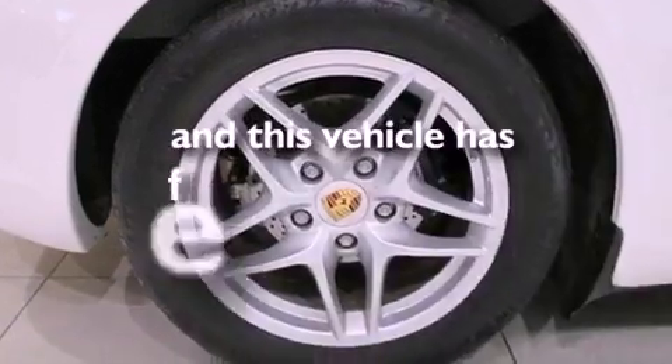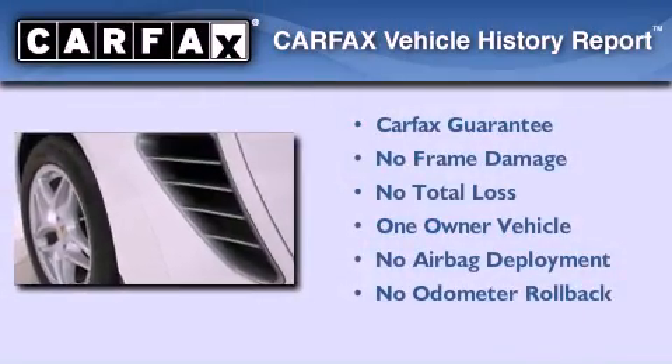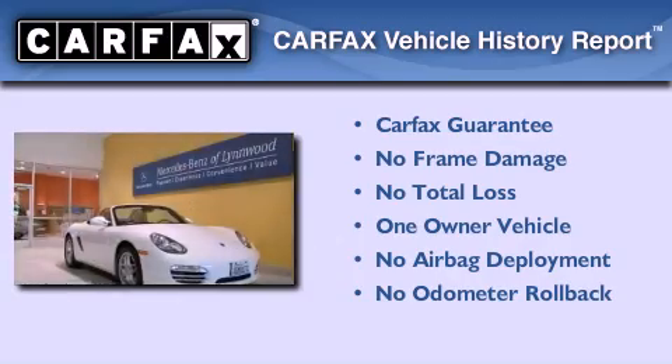This vehicle has less than 3,000 miles. This Porsche has had only one owner and it qualifies for the Carfax buyback guarantee.